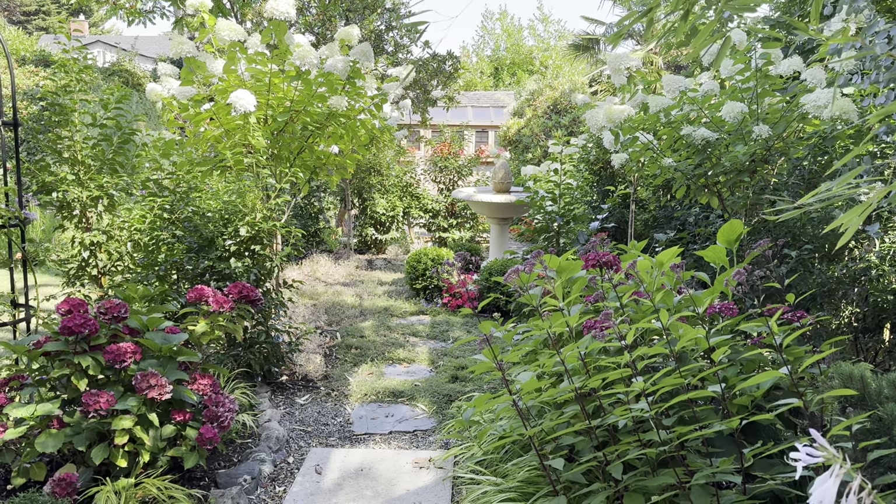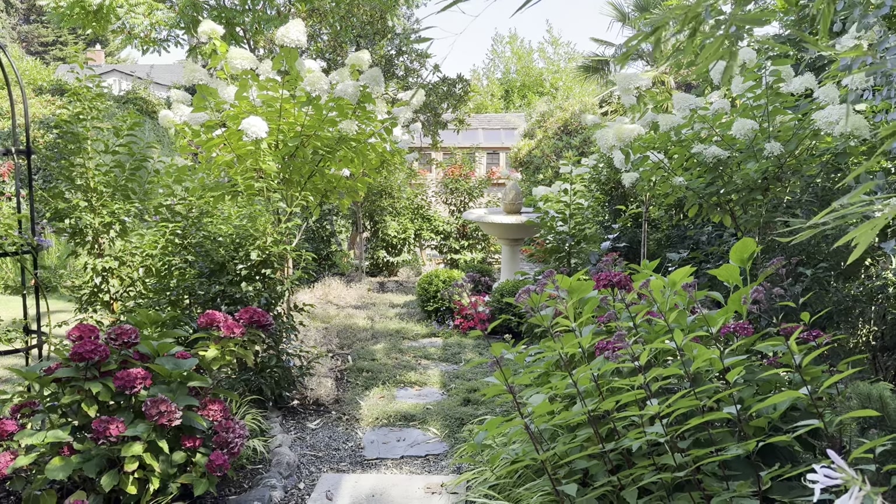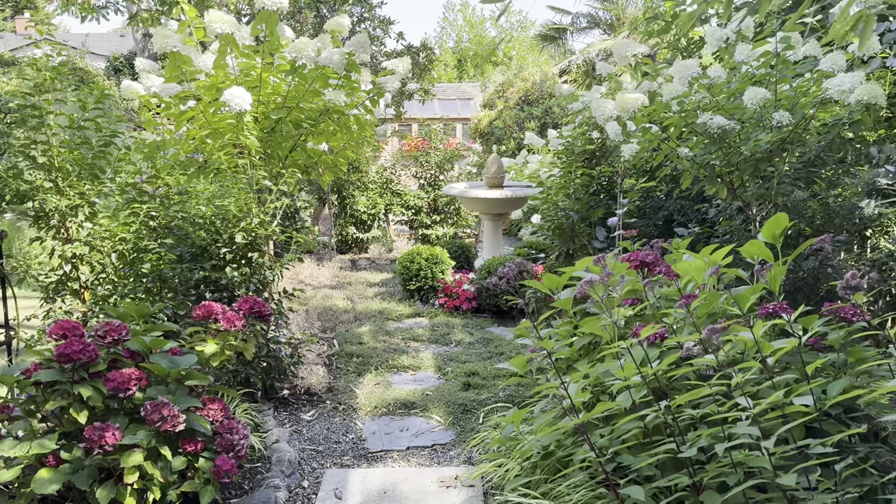Welcome to August in our garden. I thought I'd take you on a quick tour of a few of the areas that I'm enjoying in August, because as we know, not every part of the garden can look good every season.